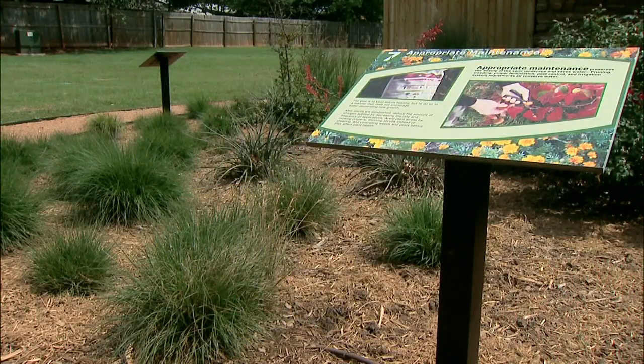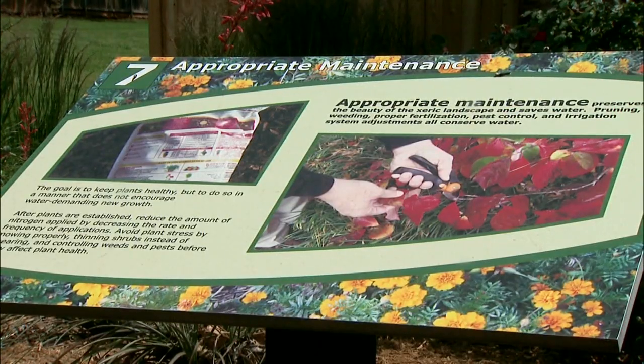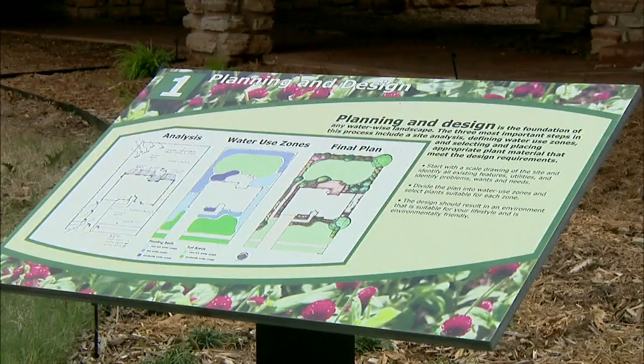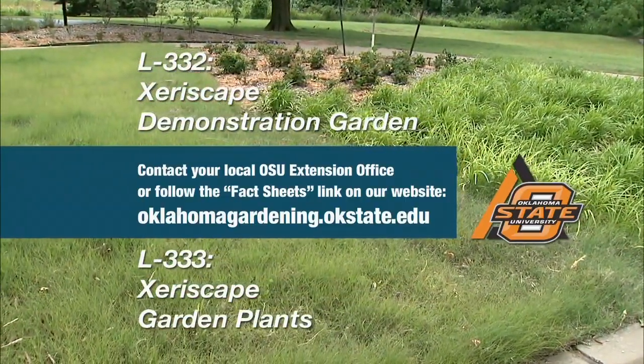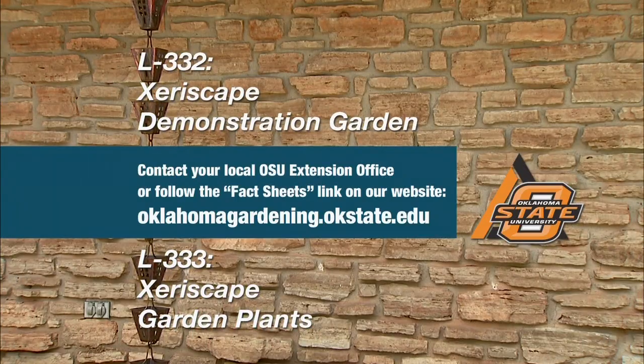This is a wonderful demonstration site, and there's educational signage so people can take a self-guided tour and learn about xeriscaping, as well as some leaflets. There's a sign for each of the seven principles of xeriscaping, as well as water quality control, and two leaflets — one about landscape plants you can purchase for this type of landscaping, and one about the principles of xeriscaping that highlights this demonstration site. Thank you so much for sharing your Xeriscape demonstration.